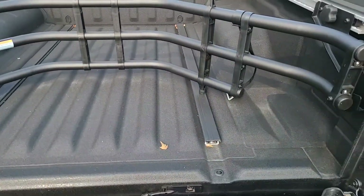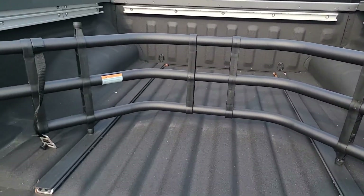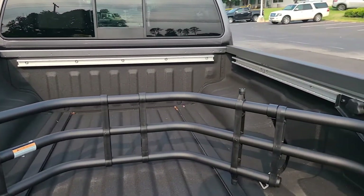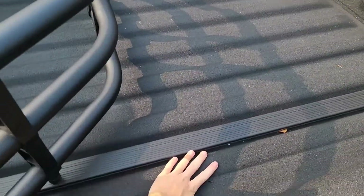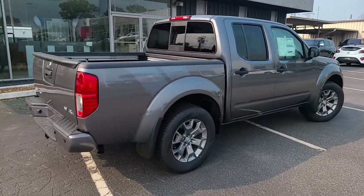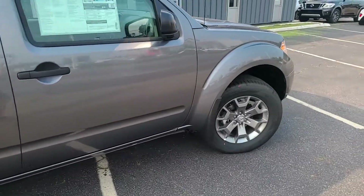Every Nissan truck comes with utility track rails inside the bed, which is really nice because you can slide different attachments around — put a toolbox in, slide it forward or back. Looking at our wheel wells, they don't protrude into the bed too much. Looking at our reach-in on the side, I'm not a big dude and I can touch the bottom very easily, which is nice if you're throwing buckets or whatever back there. We do have cargo lamps up top and an exhaust pipe on the passenger side.